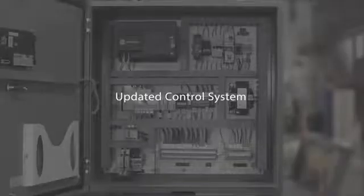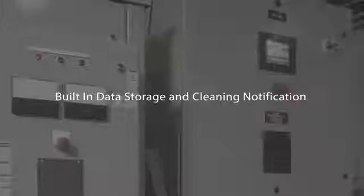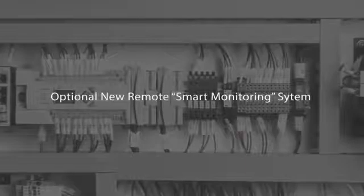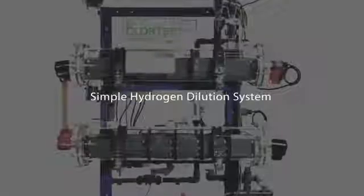Updated control system with integrated PLC HMI, built-in data storage and cleaning notification. Plus, an optional new remote smart monitoring system. It even includes a simple hydrogen dilution system.